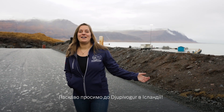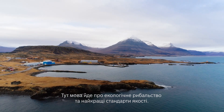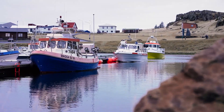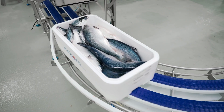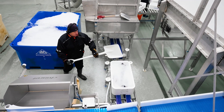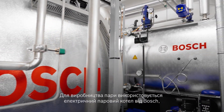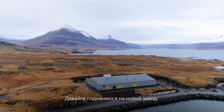Welcome to Joprivo in Iceland, where it's all about sustainable fishing and best quality standards. For the steam supply, an electric steam boiler from Bosch is used that generates completely CO2-neutral steam with green electricity. Let's have a look into the new plant.